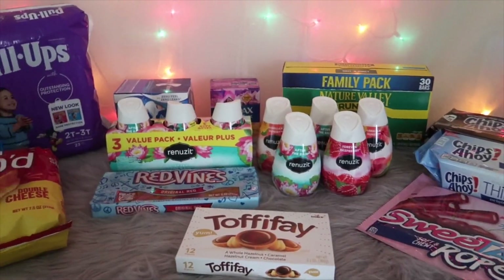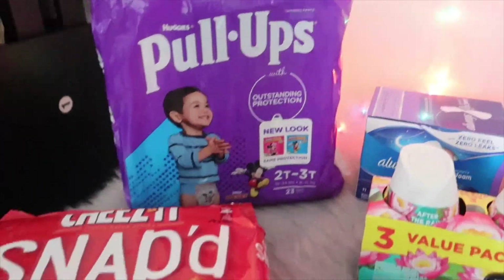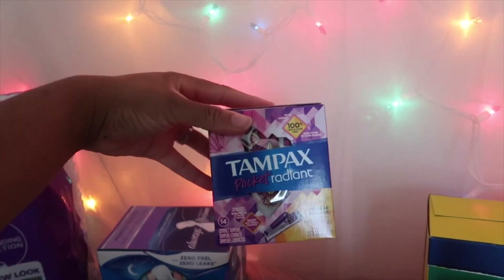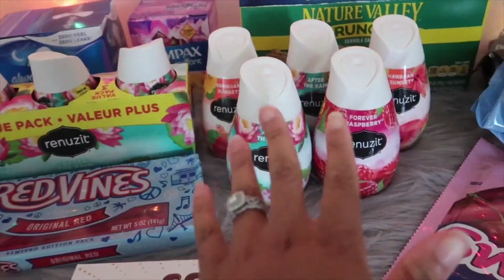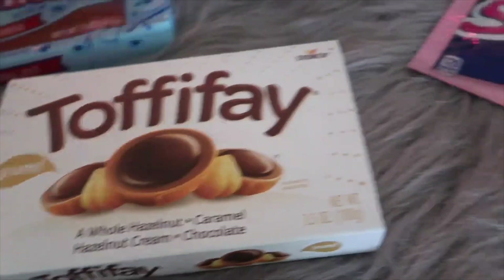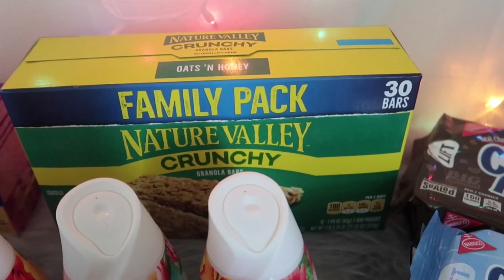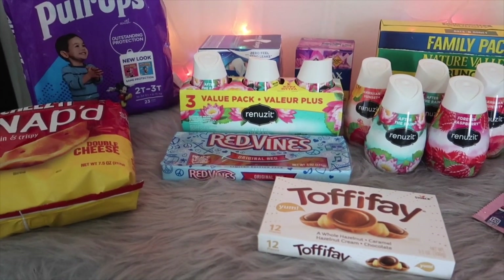Right here I have some Huggies Pull-Ups, size 2T to 3T, 23 count. I have some Cheesy Cheese-It Snap'd chips, some Always Infinity Flex Foam, a 10-pack of Pocket Radiant tampons, a three-pack of Renew-Its, five individual Renew-Its, Red Vines, Toffee Fae candy, Sweet Tart Ropes, Chips Ahoy Thins, Chips Ahoy White Fudge Chunky, and the family pack of Nature Valley Crunch granola bars.